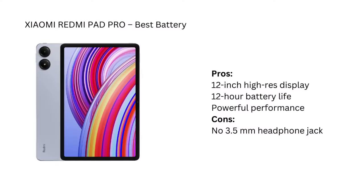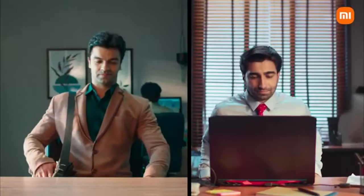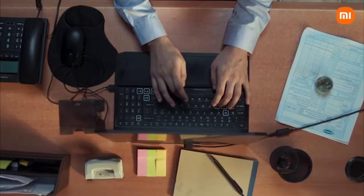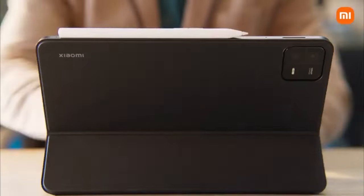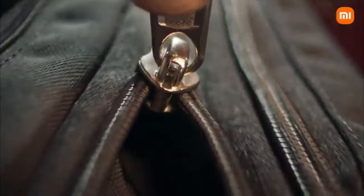Next up, we have the Xiaomi Redmi Pad Pro, which is all about battery life. This tablet sports a large 12.1-inch screen with an ultra-sharp 2560x1600 resolution, making it a dream for video streaming and even some gaming. It also boasts a super-smooth 120Hz refresh rate, perfect for all you gamers out there. The Redmi Pad Pro also stands out with its long-lasting 12-hour battery life, making it a great device for all-day use.